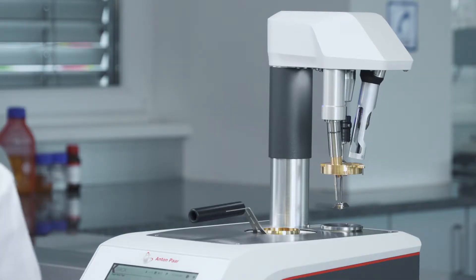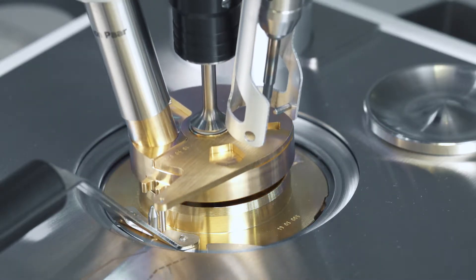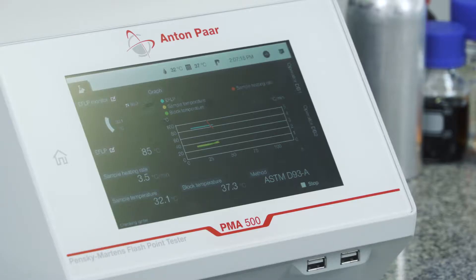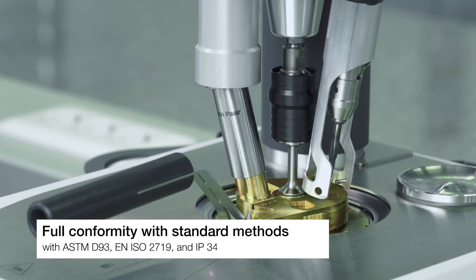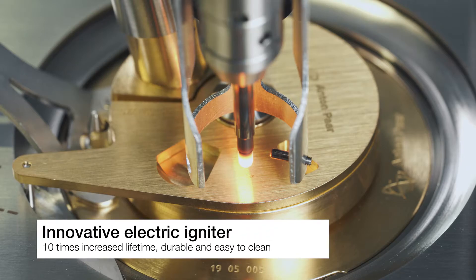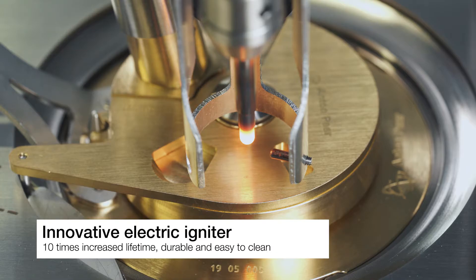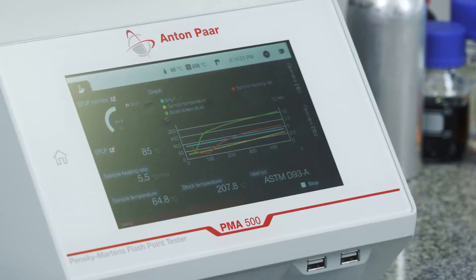The Pensky-Martens flashpoint tester features a multi-detector combining the flashpoint detector and the temperature sensor in a solid housing to ensure full conformity with standard method requirements. The innovative encapsulated hot wire type electric igniter is durable and reduces operational costs due to its 10-time increased lifetime compared to conventional electric igniters.